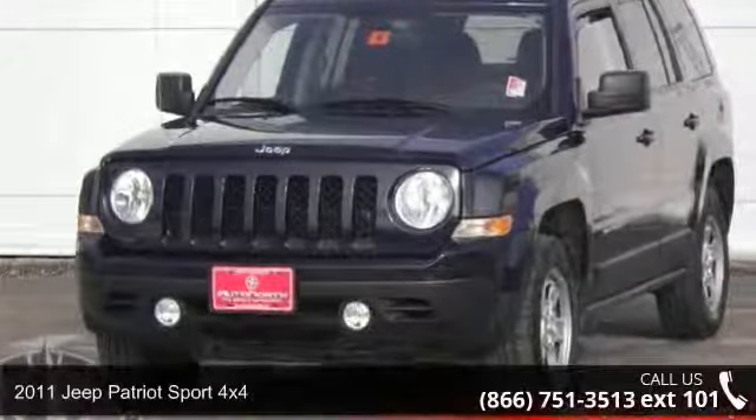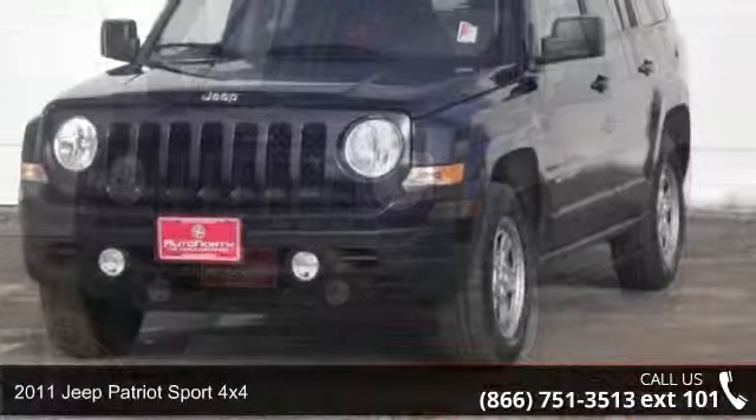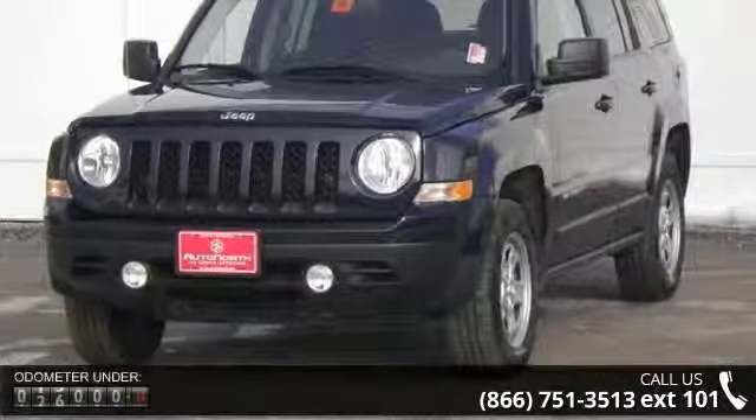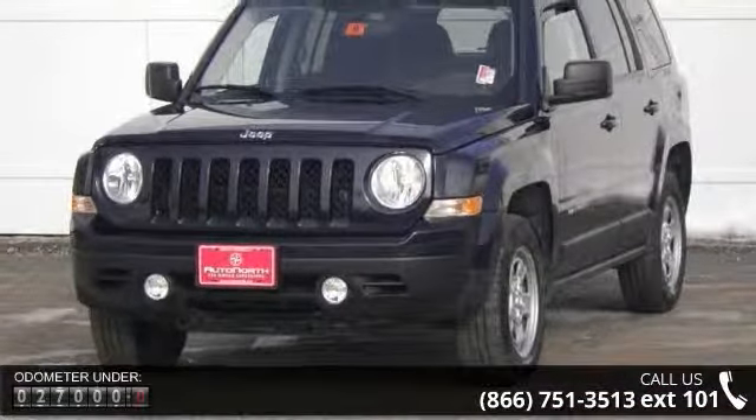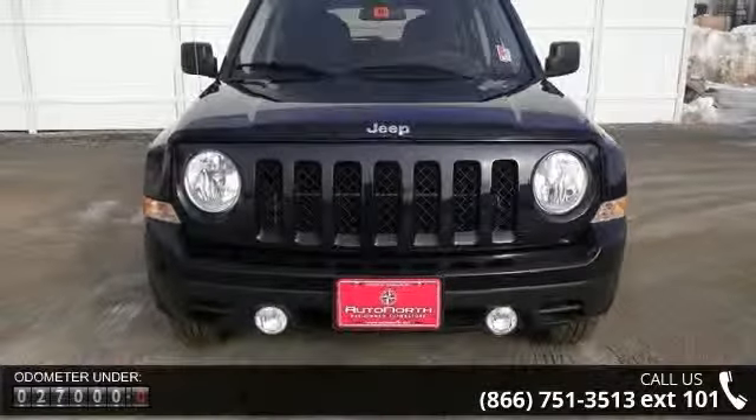Step into the 2011 Jeep Patriot. If you are looking for an automobile with great features, look no further. This vehicle comes with a reliable 4-cylinder engine connected to a smooth shifting automatic transmission.